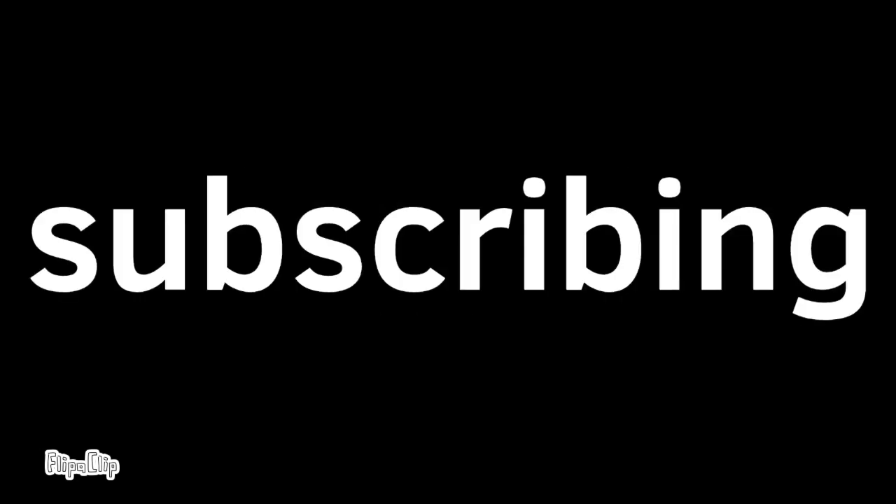Help me disrupt YouTube's algorithm by liking this video, commenting on this video, sharing this video, and subscribing to my channel. Thanks, I appreciate it.